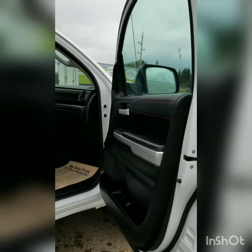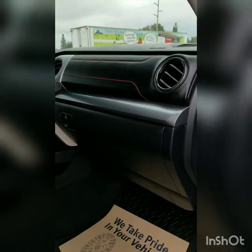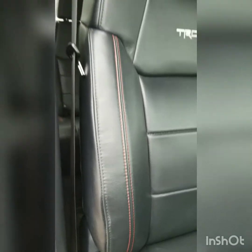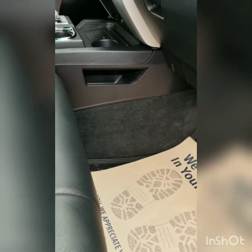And then the passenger side and the front, and then the other sides as well. Thank you.